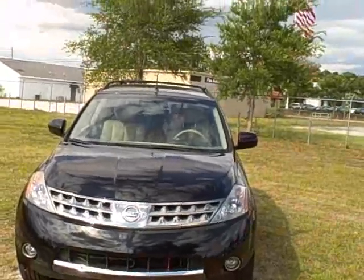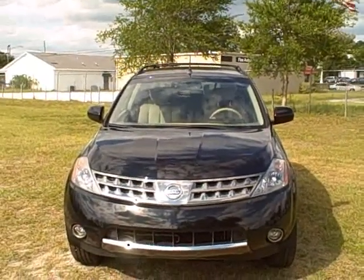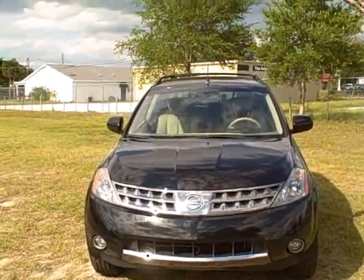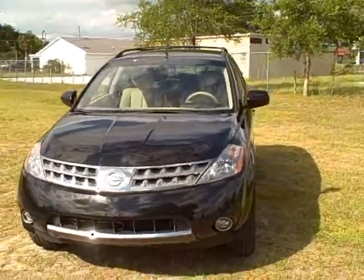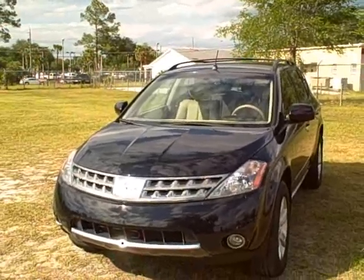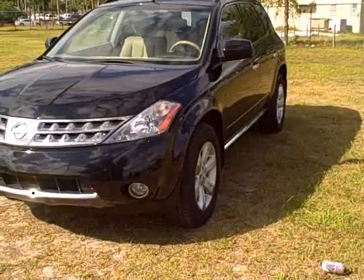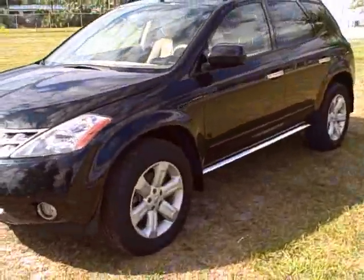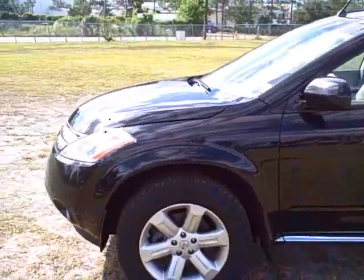This is a 2007 Nissan Murano with only 29,000 miles on it. It's an SL model, which is almost the top trim but not quite. It's got a lot of really nice bells and whistles. Some of the upgraded stuff you get with this trim level is the fog lamps, the really nice chrome seal in the front grille, and alloy wheels all around the vehicle with a really nice set of tires.